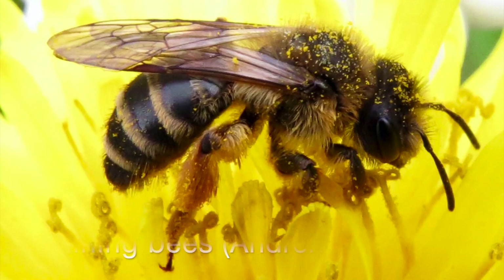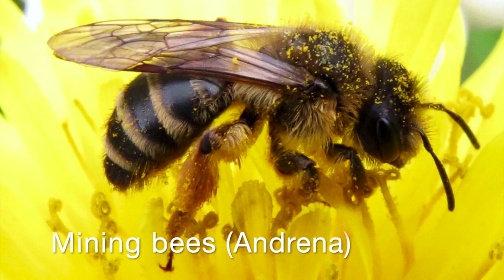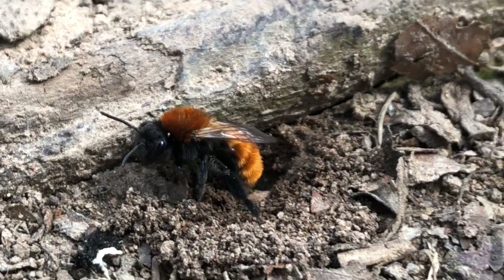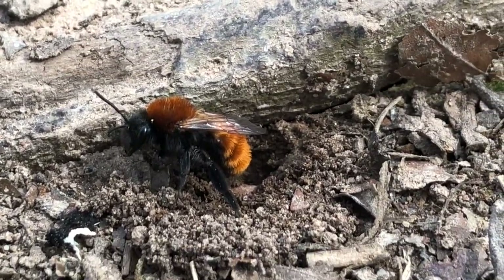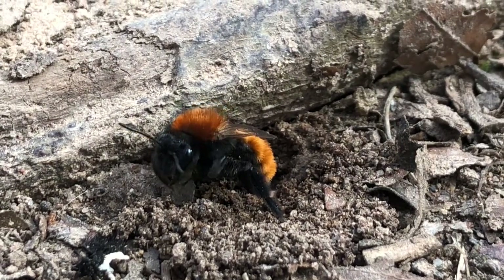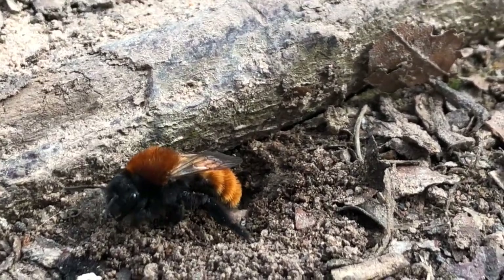Moving forward to the mining bees, Andrena — one of the largest bee families in the UK, with quite varied species. This is a female with an elaborate pollen brush on the back leg — you can see all the yellow hairs. These bees nest in the ground in tiny holes they dig out themselves. This is Andrena fulva, the tawny mining bee, unmistakable among mining bees — the female has very bright ginger and red colours with mostly black face and black legs.